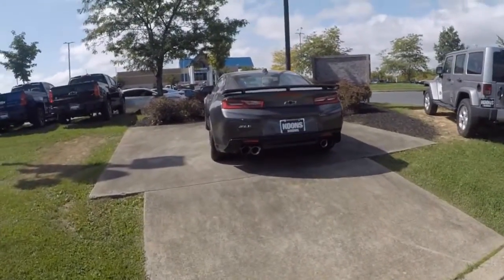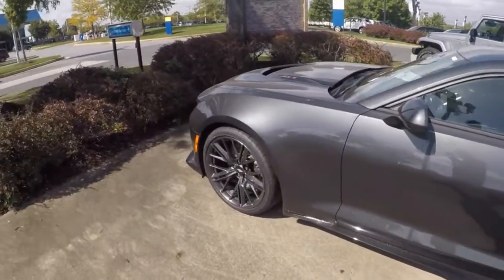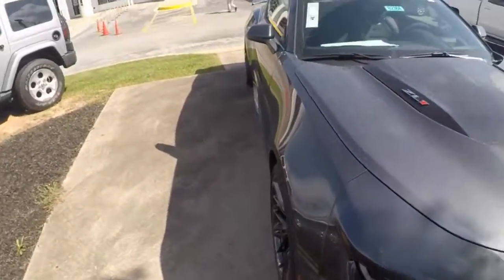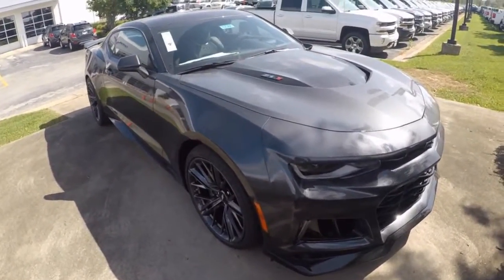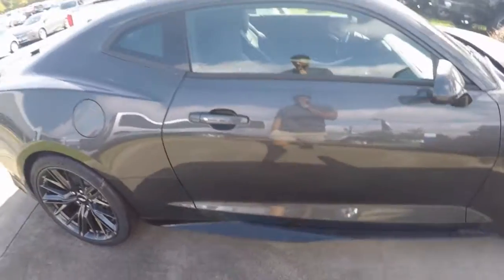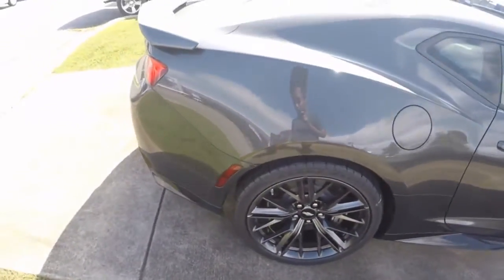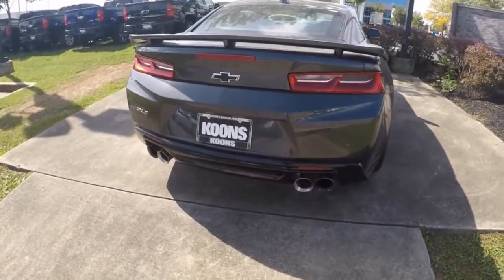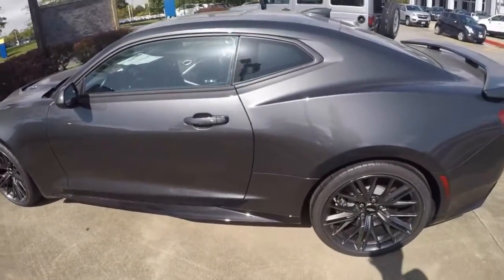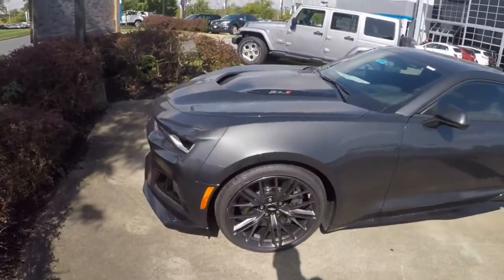Holy shit, I found it. Oh my god. We got her up here all by herself. Have mercy on my soul. This is the nightfall gray color — it's hella dirty. Sheesh. This bad boy is nasty. Now this is the first time I've been up close and personal with the ZL1, so forgive me if I'm not saying much. It's a lot to take in here.